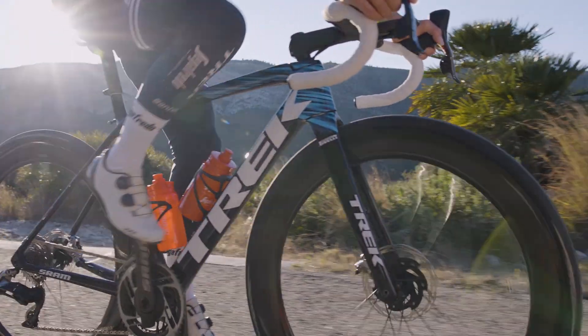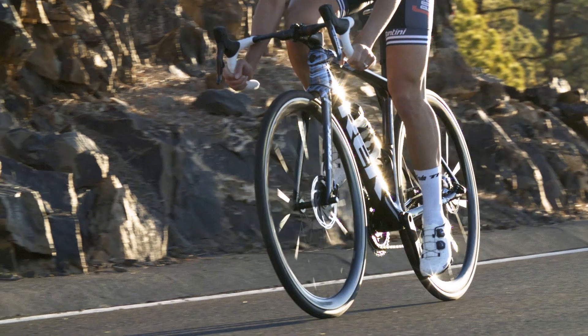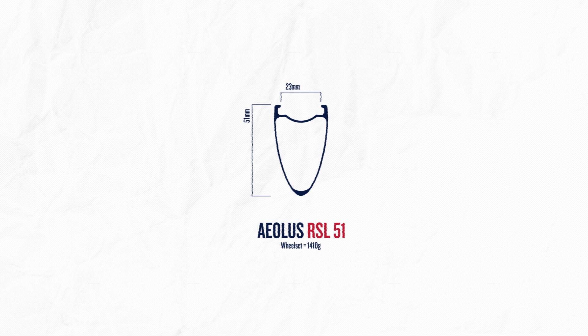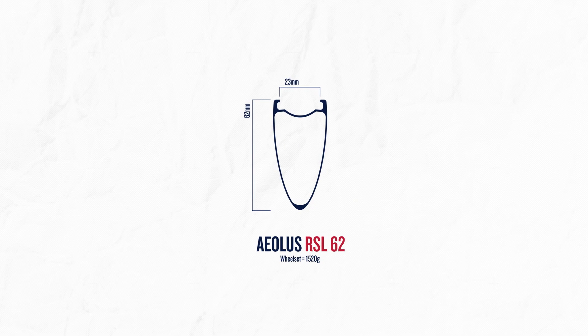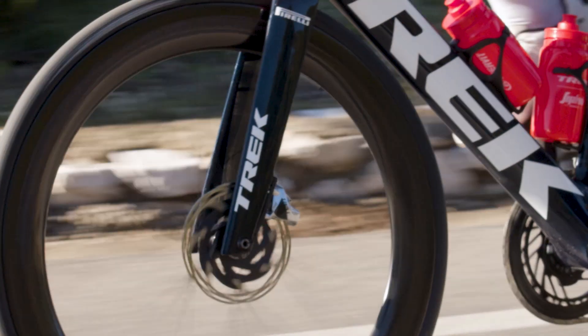Riders can choose their depth to best suit their riding. Aeolus RSL 37s prioritize lightweight — they're the best option for climbers. Aeolus RSL 51 are the best all-around road wheels, balanced between weight, aerodynamics, and stability. Aeolus RSL 62 are ideal for the Madone rider who wants the fastest road setup available.